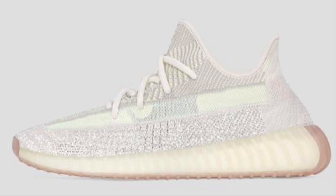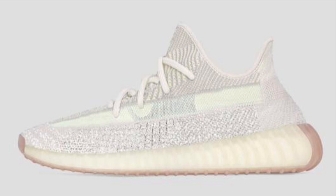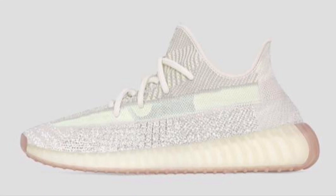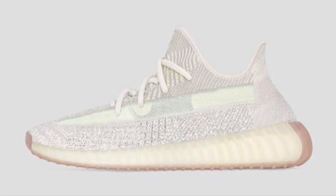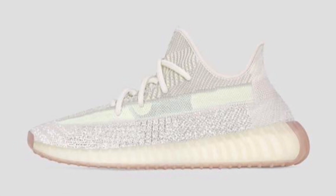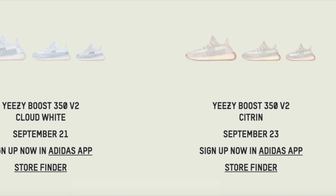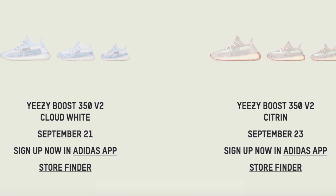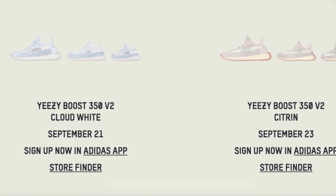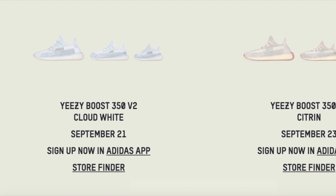There are going to be many Europe retailers dropping as well, but for manual users who don't have a monitor or a bot, I would highly suggest focusing on Foot Patrol. Foot Patrol will have their queue up and stocks should be live at 2 a.m. eastern time. The Cloud and Citrin pairs are both already loaded so you're fine there. For anyone in Europe, a fantastic chance would be Foot Locker Europe and also the Adidas app in Europe. I would suggest making as many entries as possible. With that out of the way, let's move on to some resale predictions.